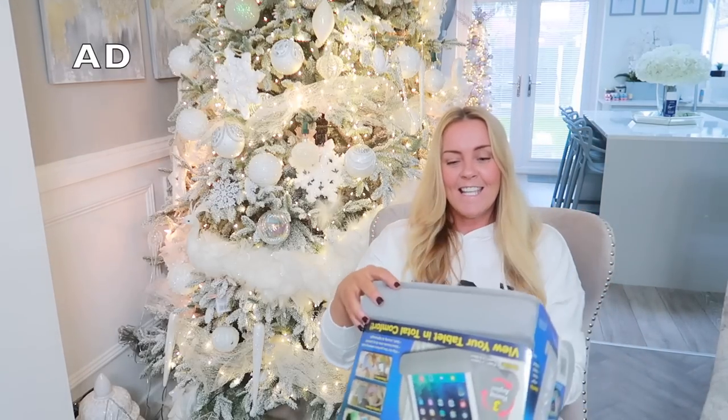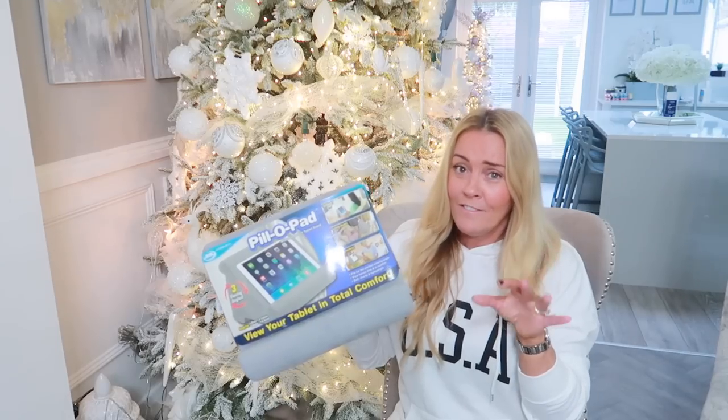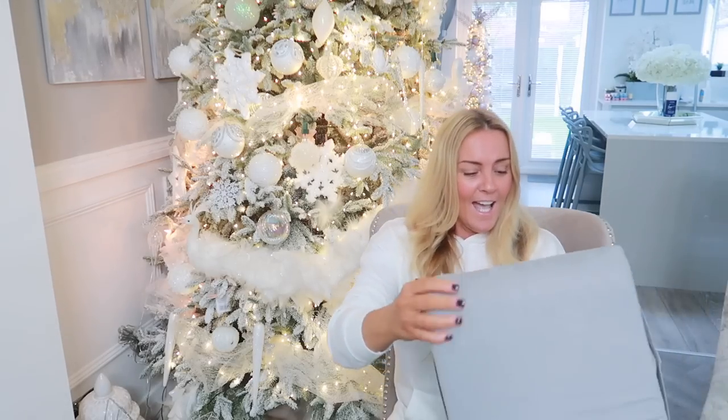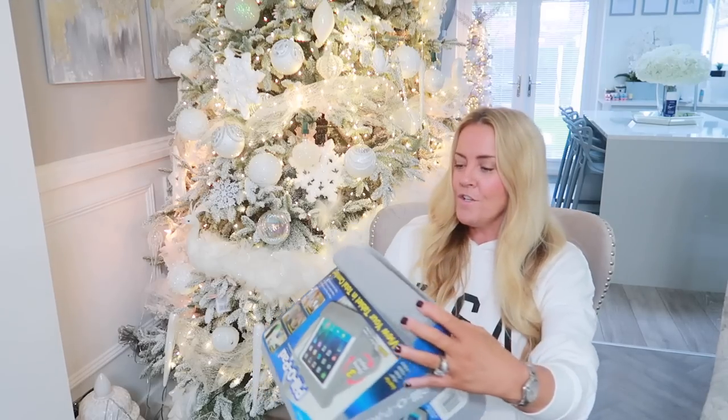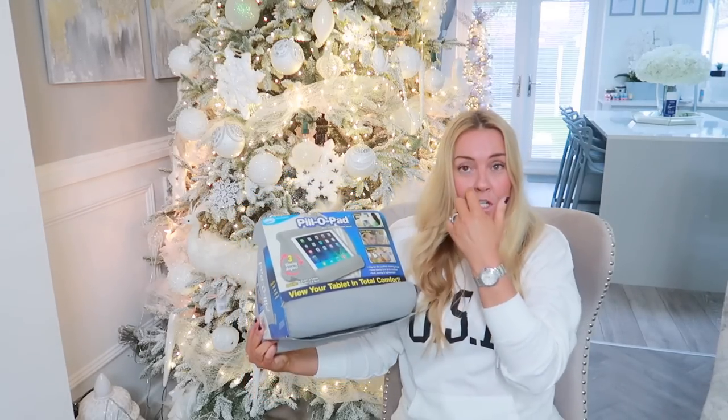This small part of the video is sponsored by JML. I received the Pillow Pad from JML — these are £19.99 and make a great gift, especially if you've got kids who love their iPads. You just pop it on your knee, the iPad balances in a little groove, and you can watch movies in bed or on the sofa. It's comfortable and spongy with three viewing angles — sitting up, lying down, or standing. I'm going to give this to our Brooke because she's always using her iPad lying on the couch.